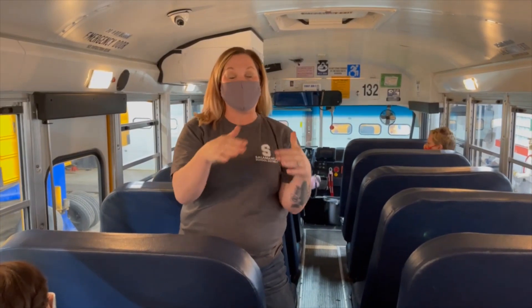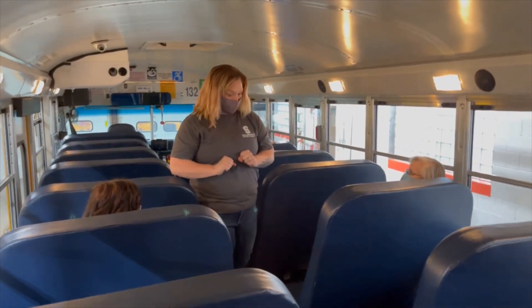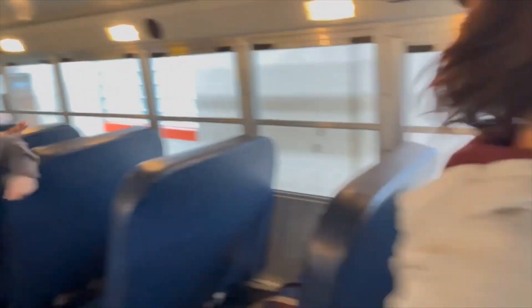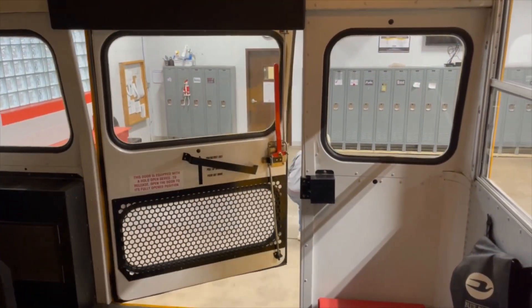Now we are going to show you how NOT to evacuate a school bus in an emergency. Two demonstrators will show the wrong way. As you can tell, that is not how you exit a bus during an evacuation. First, they were pushing and shoving. Second, they ran to the door without waiting for the bus driver's instructions. They also jumped out improperly, causing one student to fall and get hurt.